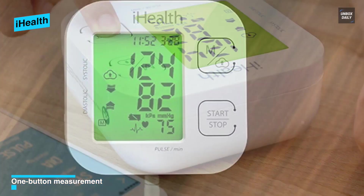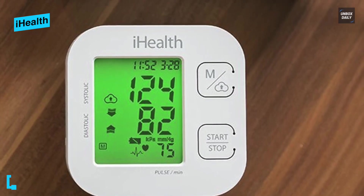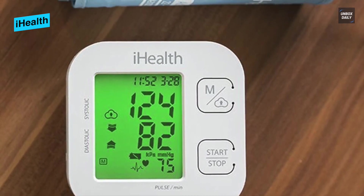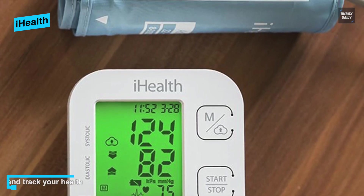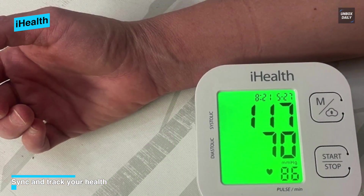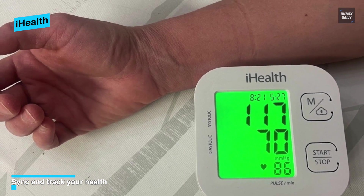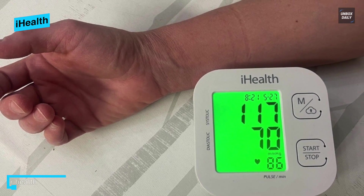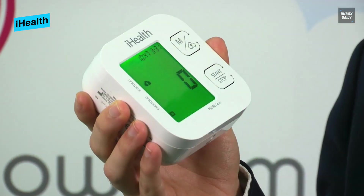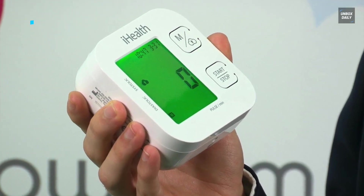Once synchronized with an Apple or Android device, the application shows your pulse over time to keep track of your progress or share with your doctor. The Track can suggest the best time of day for you to take your blood pressure, or you can program it to follow the rule of three, which proposes that blood pressure is taken multiple times in the morning and multiple times in the evening for three days to get a meaningful average.